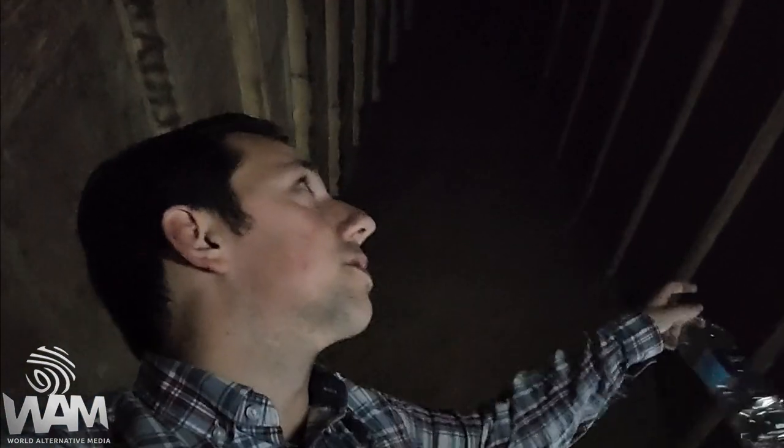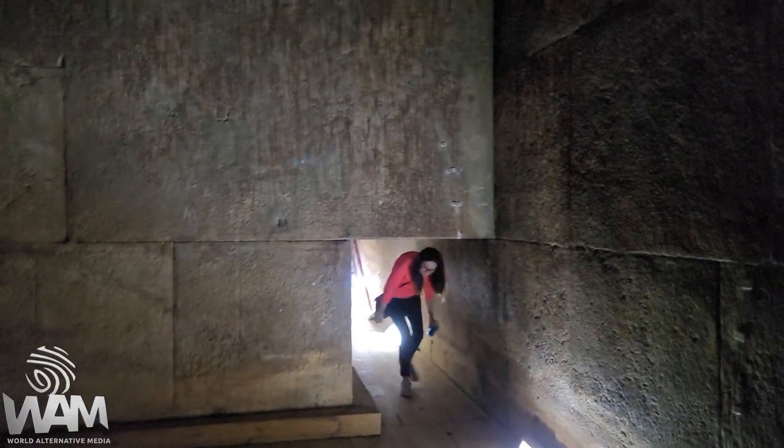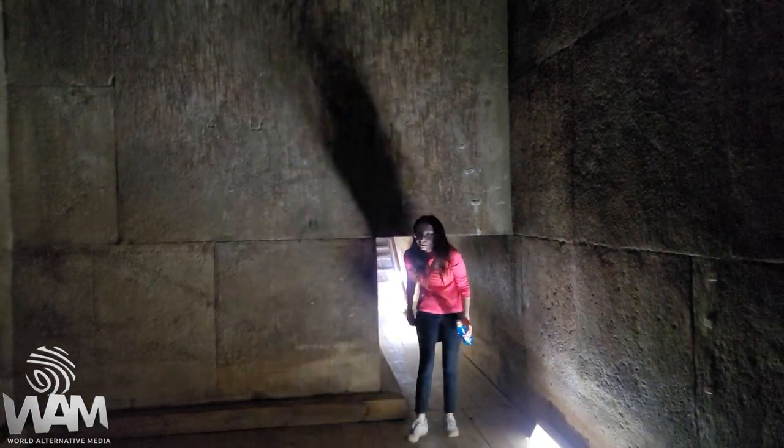Look at these dimensions here — listen to that echo. People will say that this is for stability. These are massive stones here, really well cut. Very big pieces — look at the size of this one. It's unbelievably big. And it just seems like resonance. It doesn't seem like this is here for stabilization — it's like perfectly acoustic.